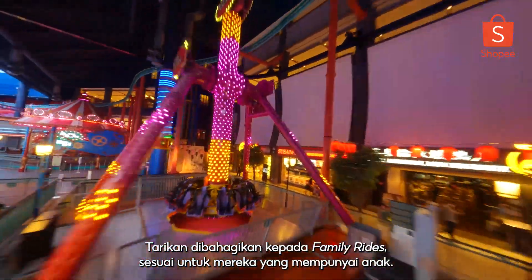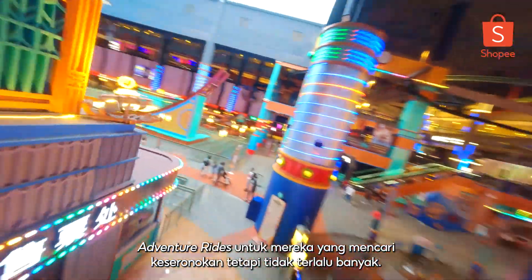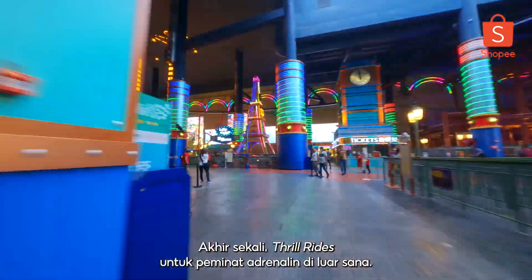Attractions are divided into family rides, perfect for those who have children; adventure rides for those who are looking for some excitement but not too much; and thrill rides for those adrenaline junkies out there.